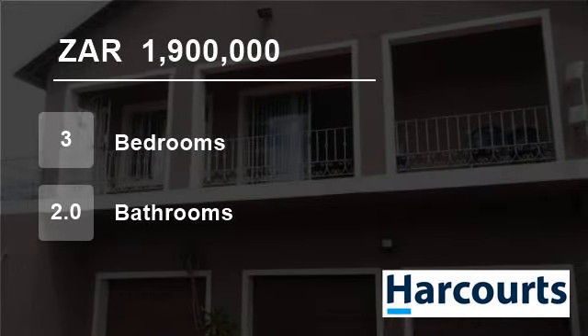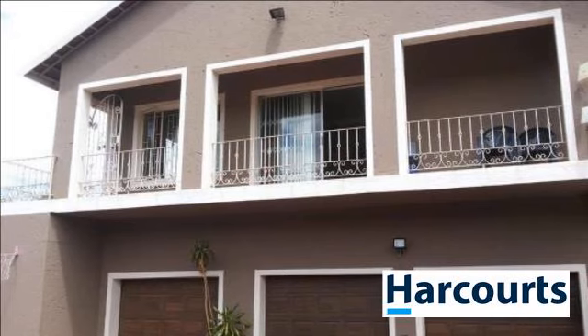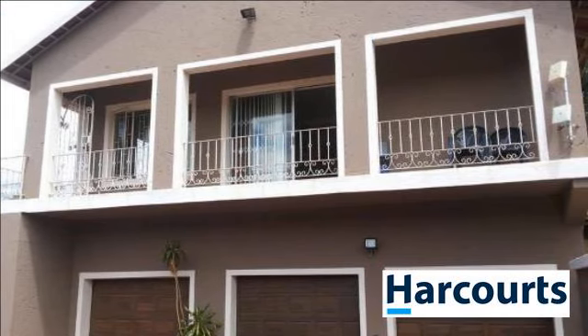Welcome to this 3-bedroom house for sale in Rustenburg Central, Rustenburg, North West, South Africa for 1,900,000 Rand.